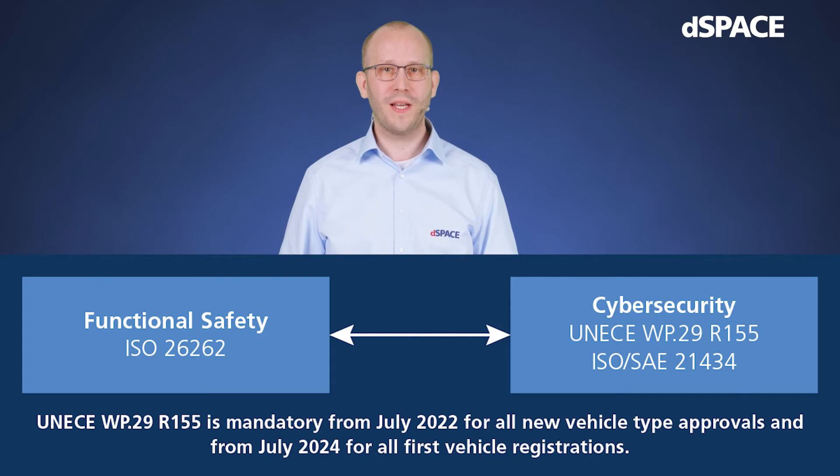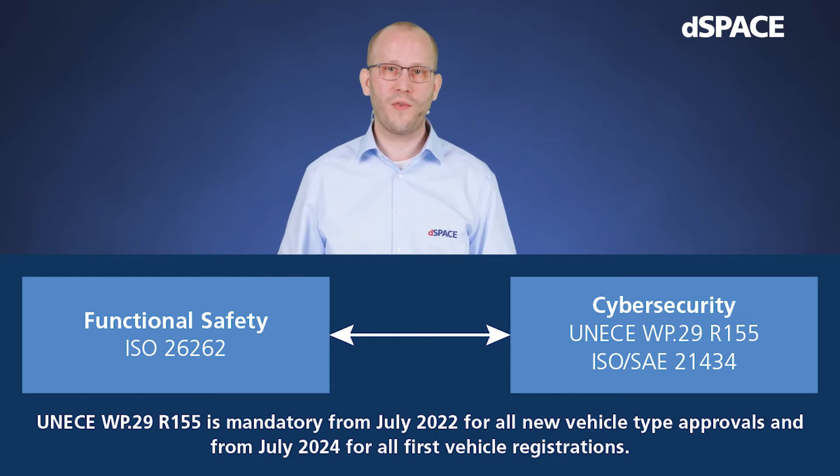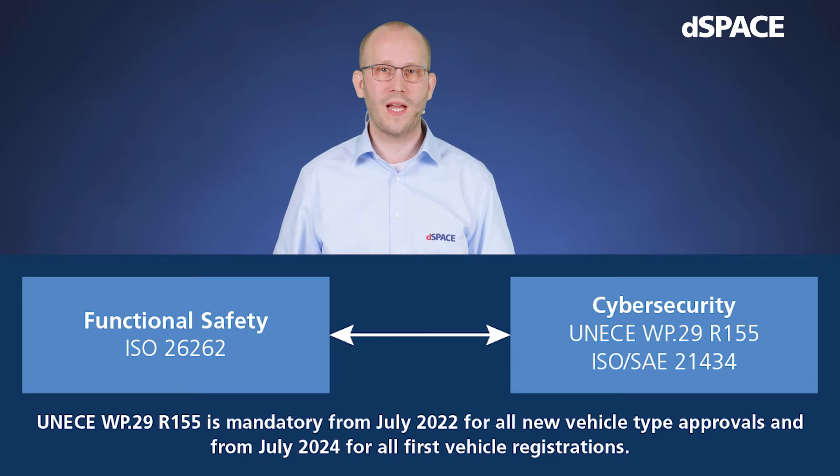As a reaction, new regulations and standards have been introduced. The World Forum for Harmonization of Vehicle Regulations of the United Nations Economic Commission for Europe, or short UNECE WP29, passed regulation R155, requiring vehicle manufacturers to address cybersecurity at all stages of development and throughout the entire vehicle lifecycle. A key component of the regulation is the establishment of a cybersecurity management system that includes the analysis of threats and risks, the development and implementation of appropriate countermeasures, and monitoring and logging to analyze incidents.